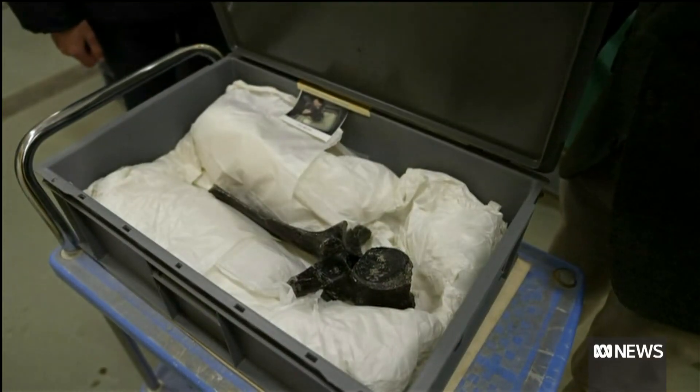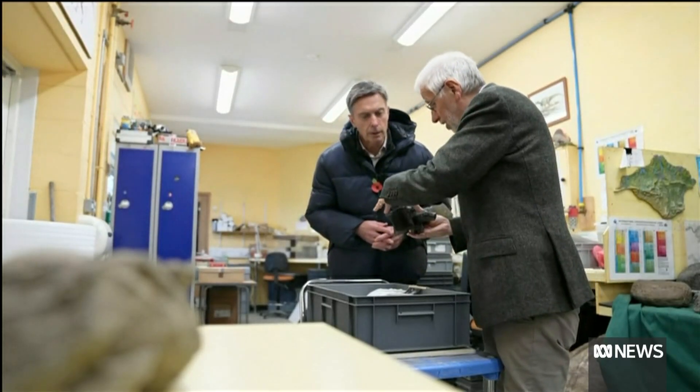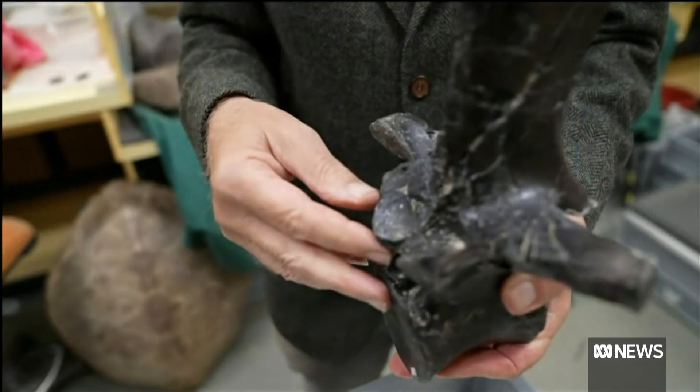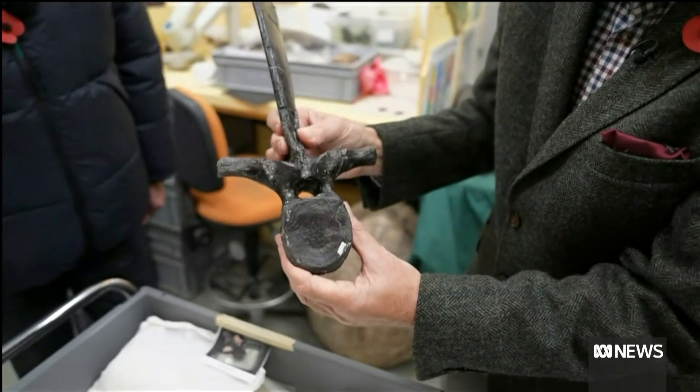And here we have vertebrae, or backbone. Its remains had spent 40 years in old boxes until Jeremy Lockwood, a retired GP, went through them. He'd always believed there had to be more than two types of dinosaur on the island. And he was right.